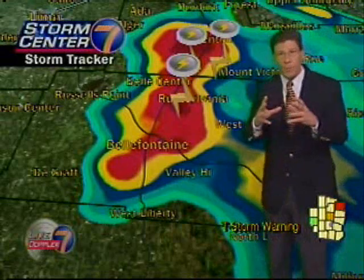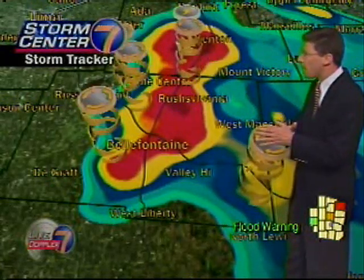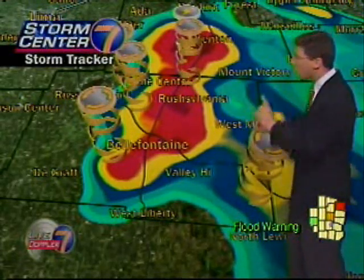We've also seen the hail marker, as we call it. Let's go back down to that storm in Miami County — that was showing the hail marker. Actually, hold it right here, I want to talk about this.